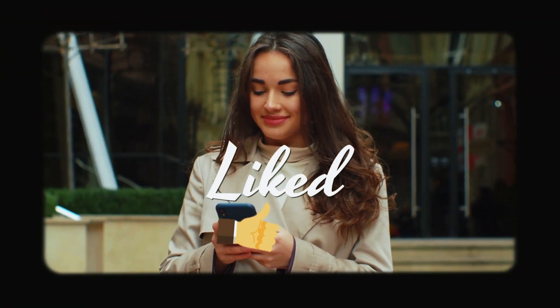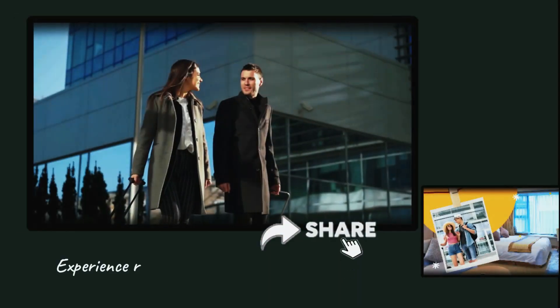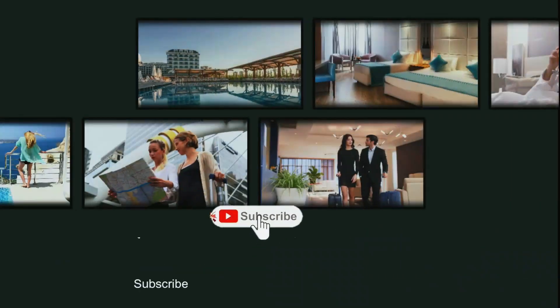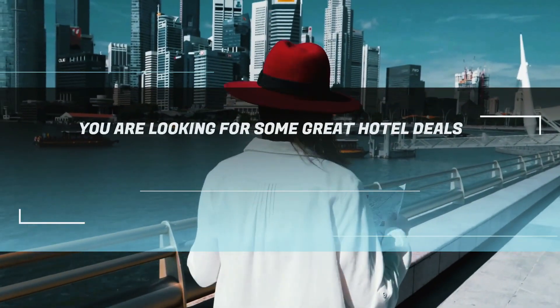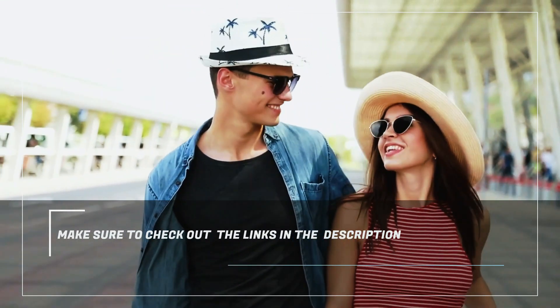If you liked it, please give it a thumbs up, share it with your fellow travelers, and subscribe to my channel for more travel content. And if you are looking for some great hotel deals, make sure to check out the links in the description.